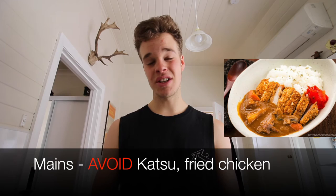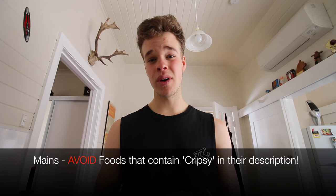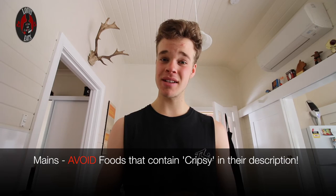Do beware of hidden traps in the Japanese cuisine such as pork katsu and fried chicken dishes, as they pack a lot of fat through deep frying. A great way to spot battered or fried items on a Japanese takeaway menu is to avoid foods described as 'crunchy' or 'crispy' — that usually means they're battered and deep-fried.